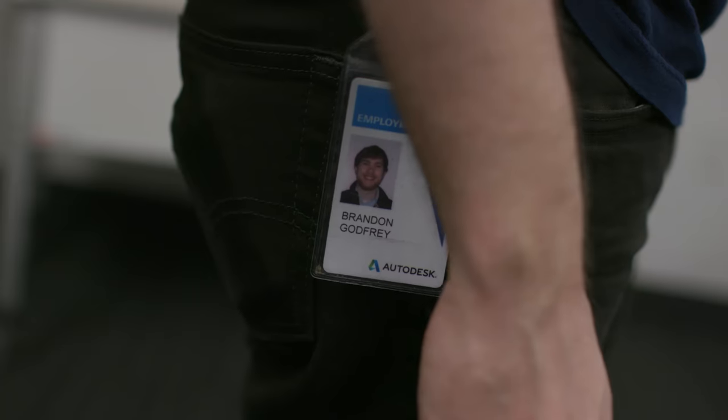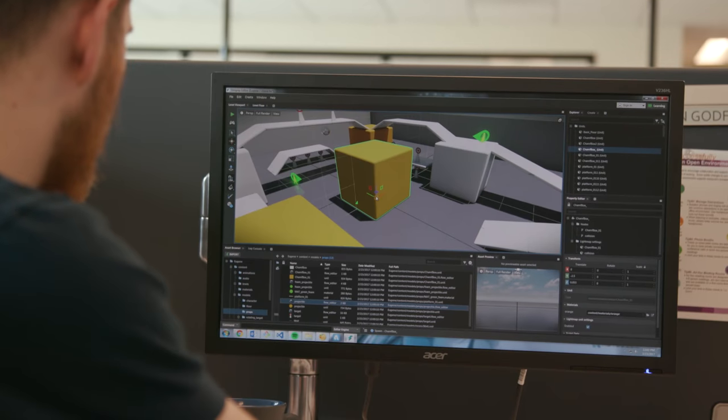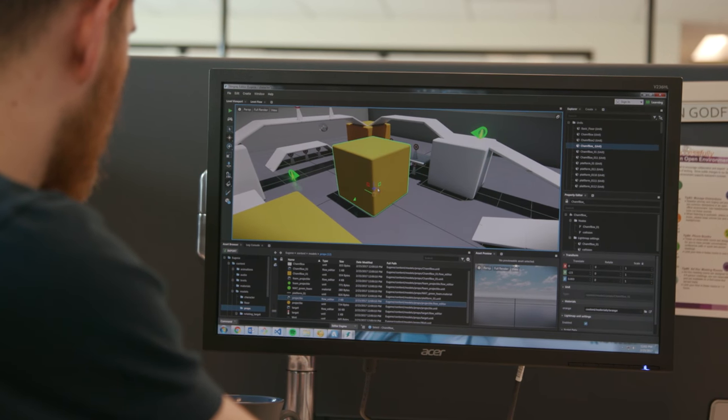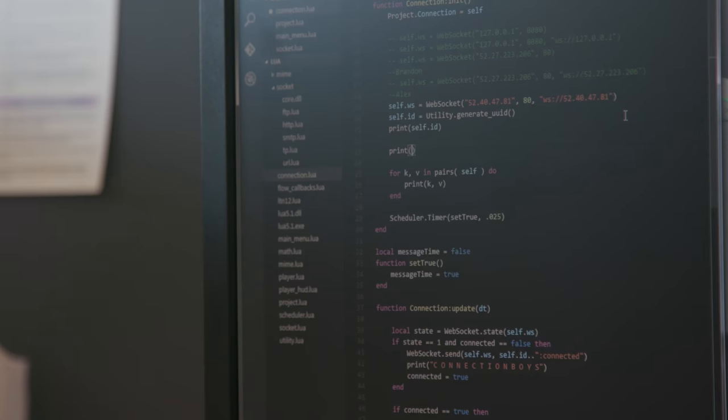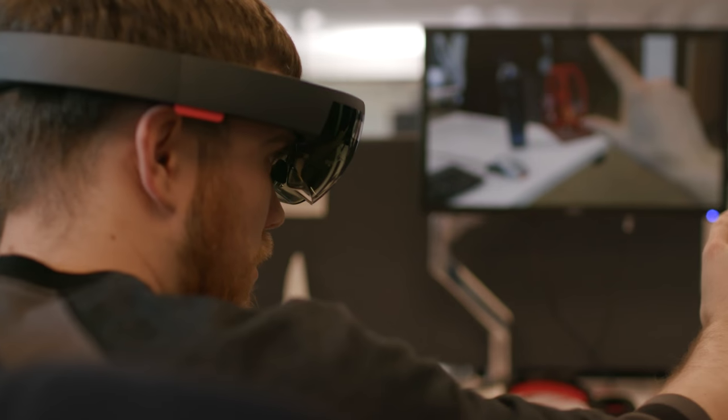I think I use what I know about engineering as a way to build empathy for our customers and try to ask the right questions. I'm about to meet with Brandon, who is a research engineer on our team that has been doing a ton of work with our Stingray game engine and exploring where virtual reality and augmented reality can improve workflows in manufacturing.